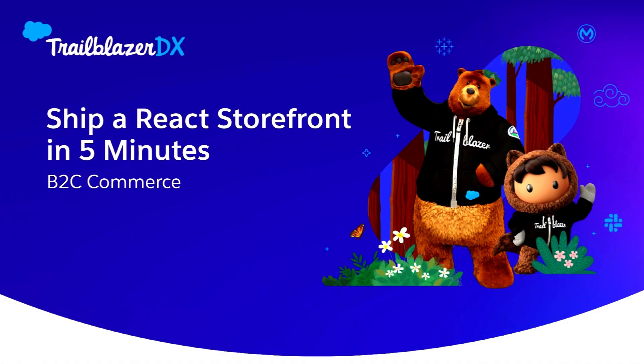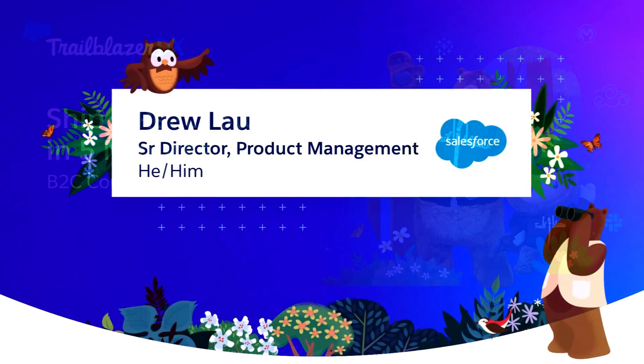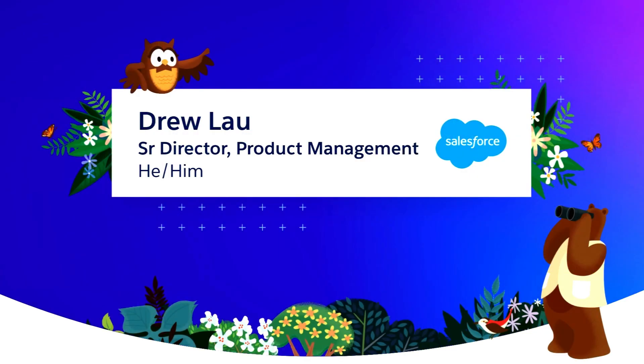Hello. Welcome to Ship a React Storefront in 5 Minutes. I'm hoping you came because either you love developing in React or you love shipping storefront experiences to consumers. This is part of B2C Commerce under the Commerce Cloud product line. I am Drew, and this is my third time presenting at TDX — first time in an employee T-shirt. I was so excited I matched my shoes to the T-shirt. Let's get into it.